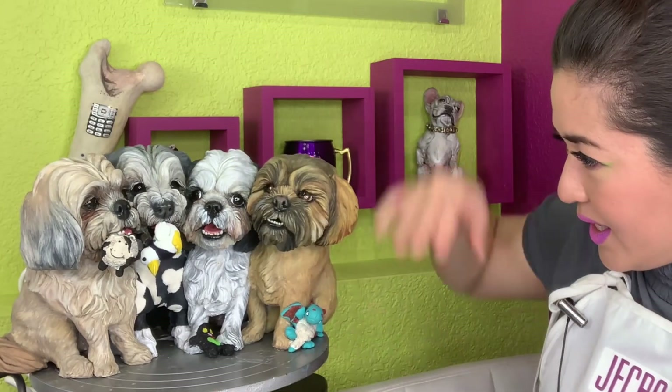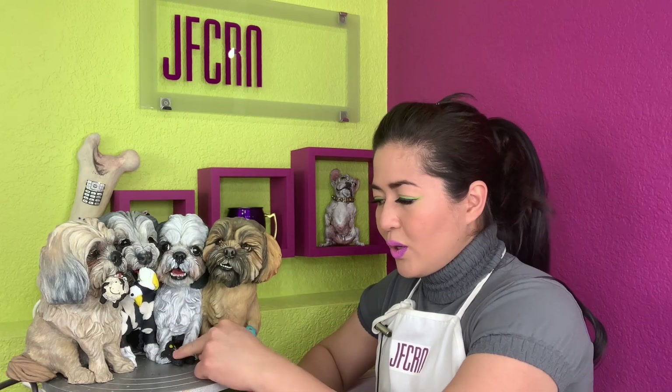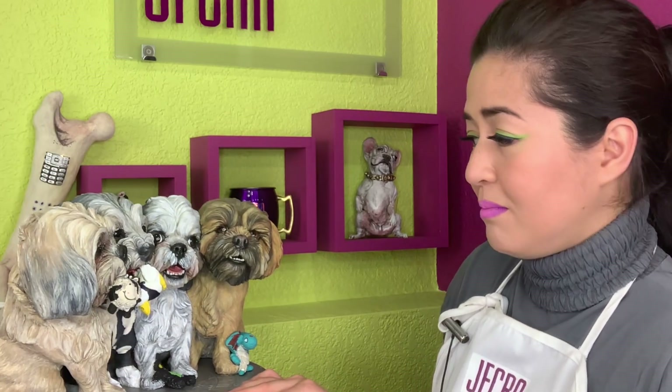And the last is Monroe. They told me Monroe has a favorite and it's his toy cow. All these toys in real life are not this small relative to their proportion. Obviously, I can't really sculpt them that big because it's going to be super heavy and it's going to be really pricey too.